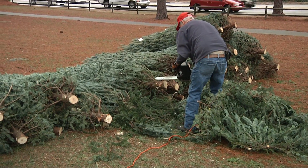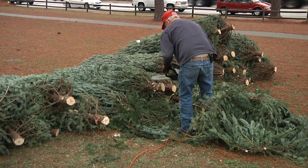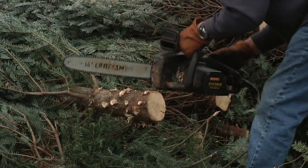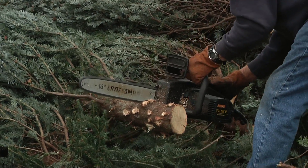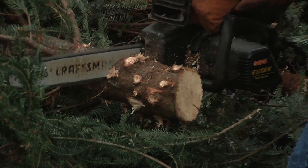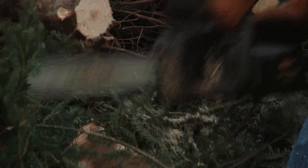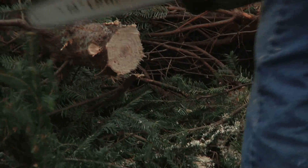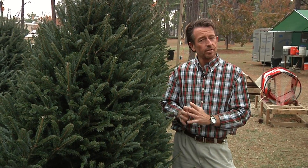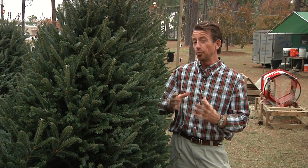Once you've chosen that perfect tree, you may want to get the lot owners or the guys selling it to cut a couple of inches off the stump. Once that tree's been cut in the mountains, it kind of seals up and it won't take up water once you put it in the stand. So refresh that cut an inch or so, and make sure you've got the lower limbs trimmed where it'll fit into the stand.